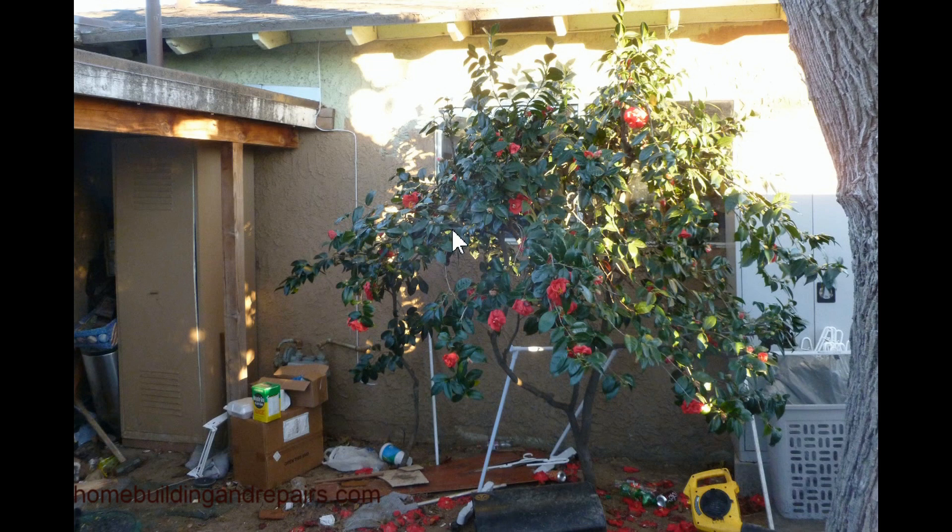The window might not be regulation size for a fire escape or fire egress if you are in a bedroom. This is actually in a master bedroom — this is the backyard of a house that I had to do some work on.